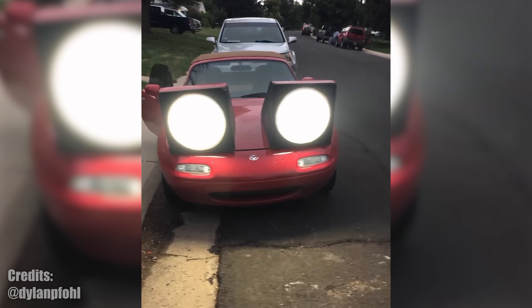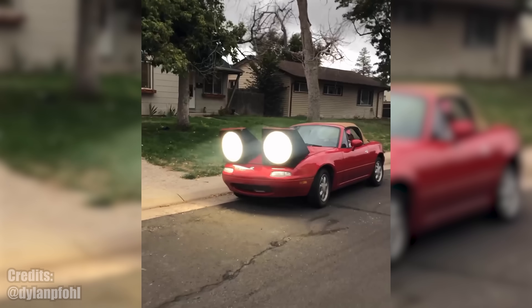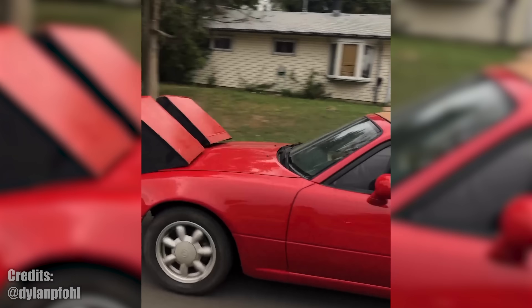Wow! They work so good! Here's a view from the driver's seat — you can still see the road. Kinda. Big work!